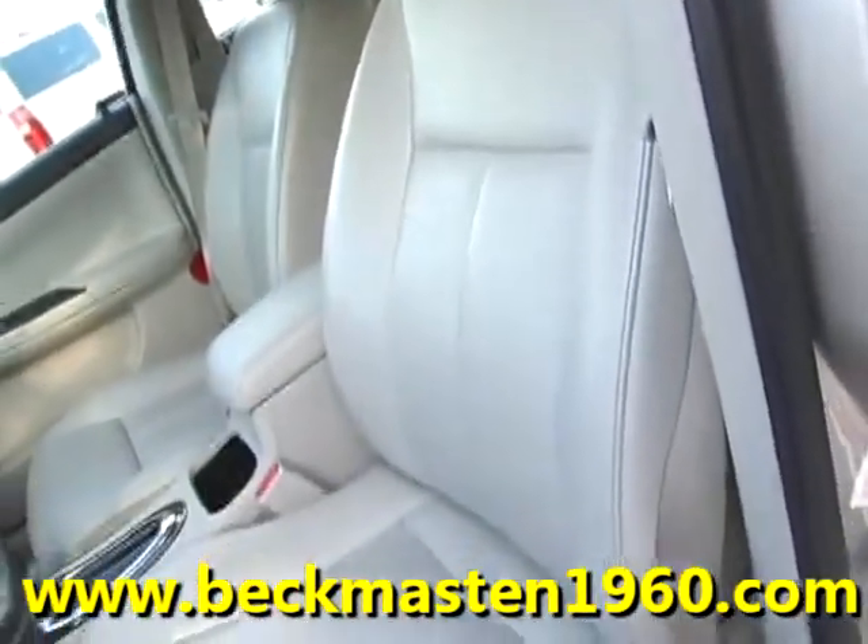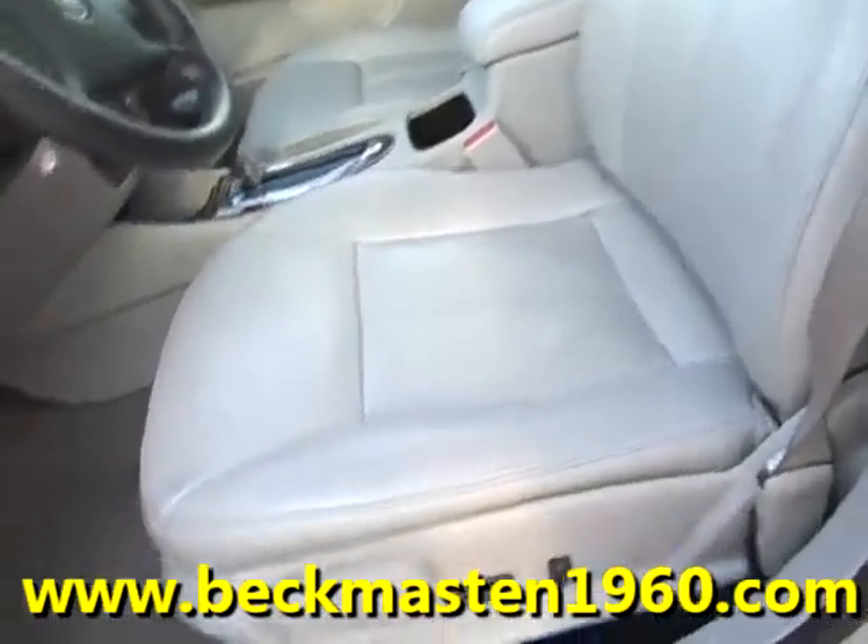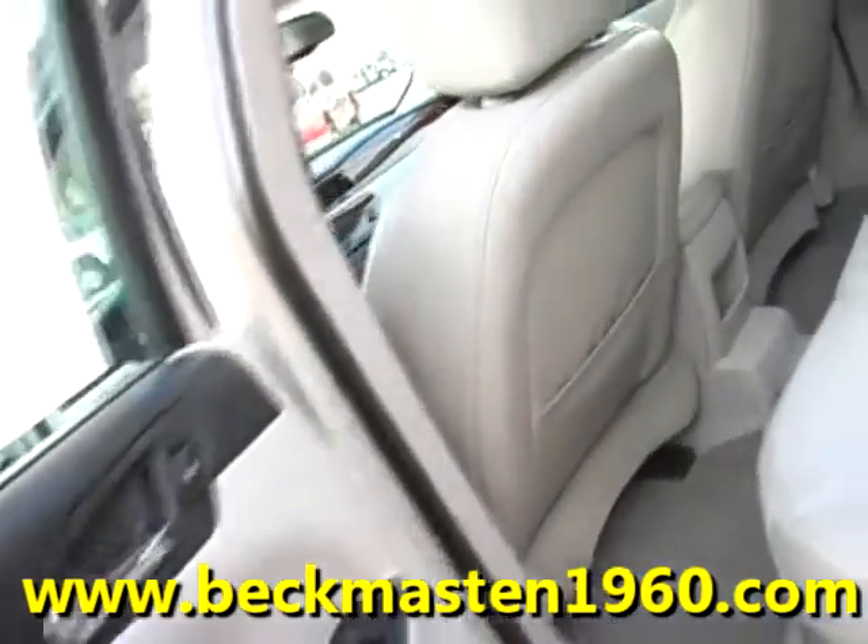A beautiful lightweight leather interior that is in excellent condition — no rips, no tears, and no cracks. The carpet is very, very clean as well.